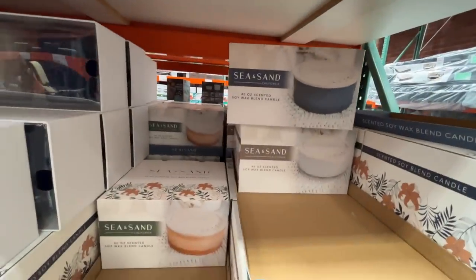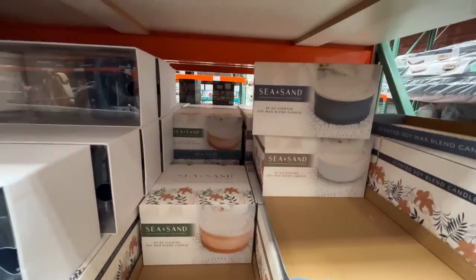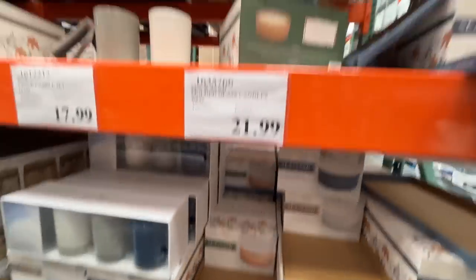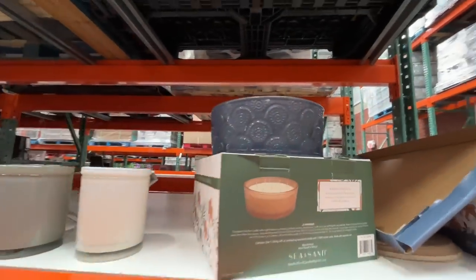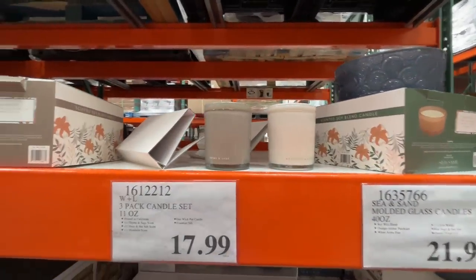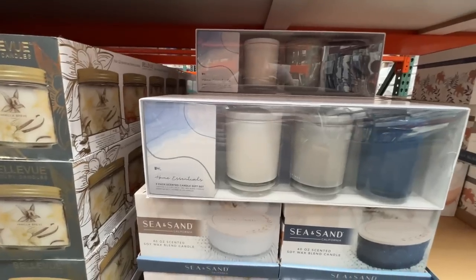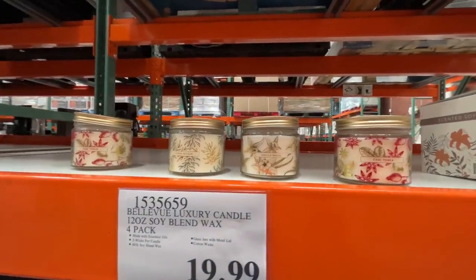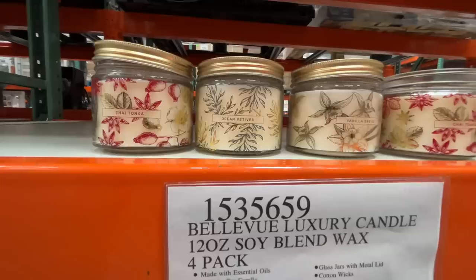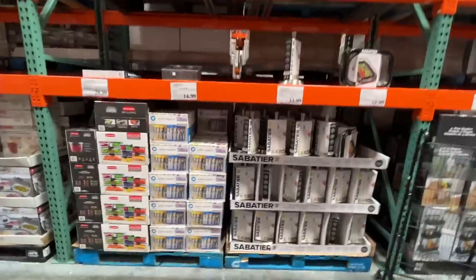I haven't sniffed a Costco candle in a while — Sea and Sand scents. $22 for a massive candle, but the scent is extremely muted. Some people like that. This set of three is $18 and they look absolutely beautiful. And $20 for a pack of four — they smell good, actually only the chai one really smelled good.